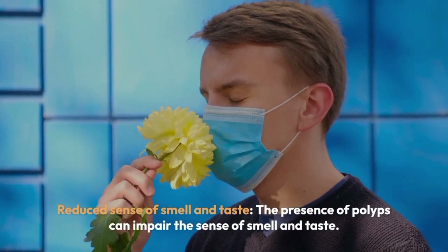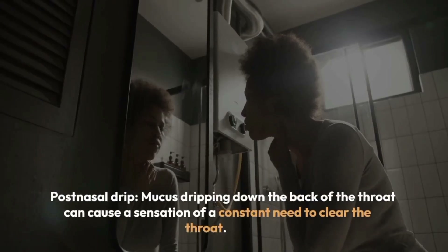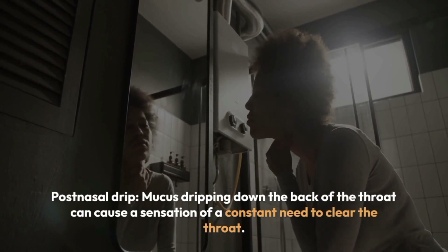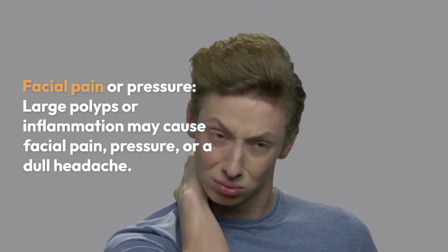Reduced sense of smell and taste: the presence of polyps can impair the sense of smell and taste. Postnasal drip: mucus dripping down the back of the throat can cause a sensation of a constant need to clear the throat. Facial pain or pressure: large polyps or inflammation may cause facial pain, pressure, or a dull headache.